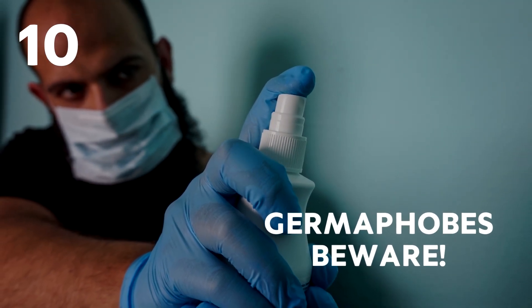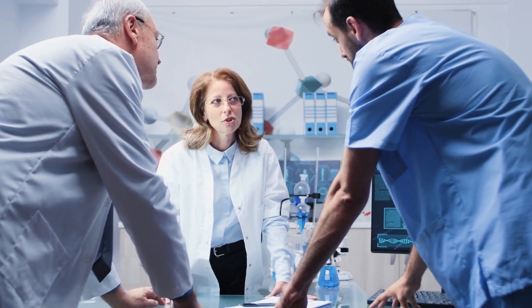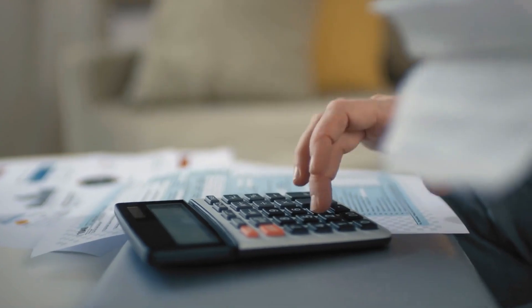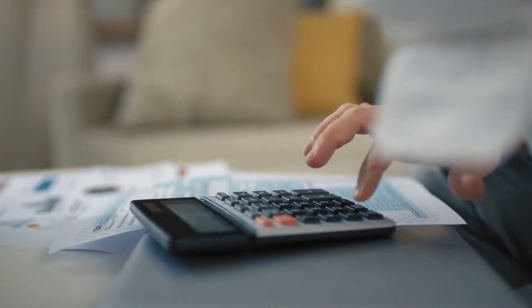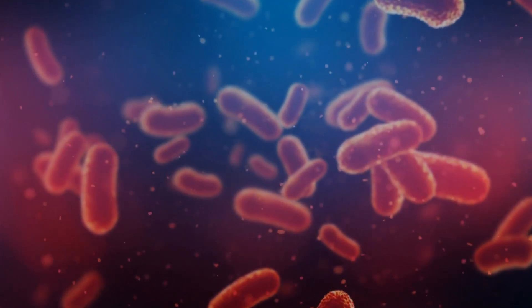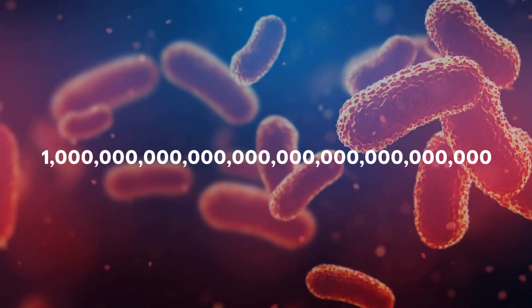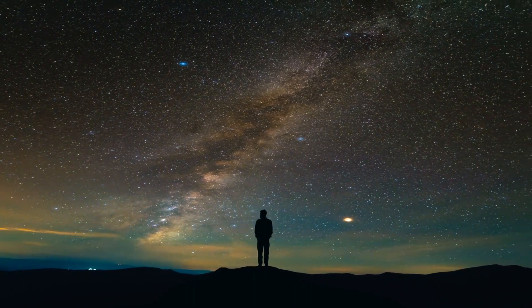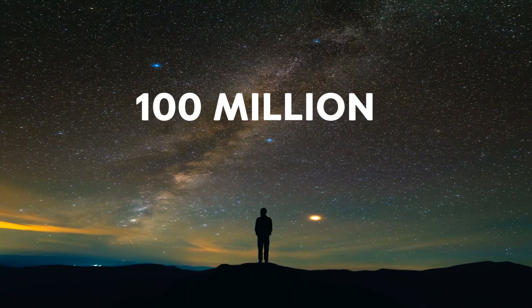Germophobes beware. Scientists estimate that on planet Earth, there are approximately one nonillion viruses. To put that into perspective, one quadrillion is a million billions, and a nonillion is a quadrillion quadrillions. If you were to share all the viruses out between every star in the universe, each star would have a hundred million.